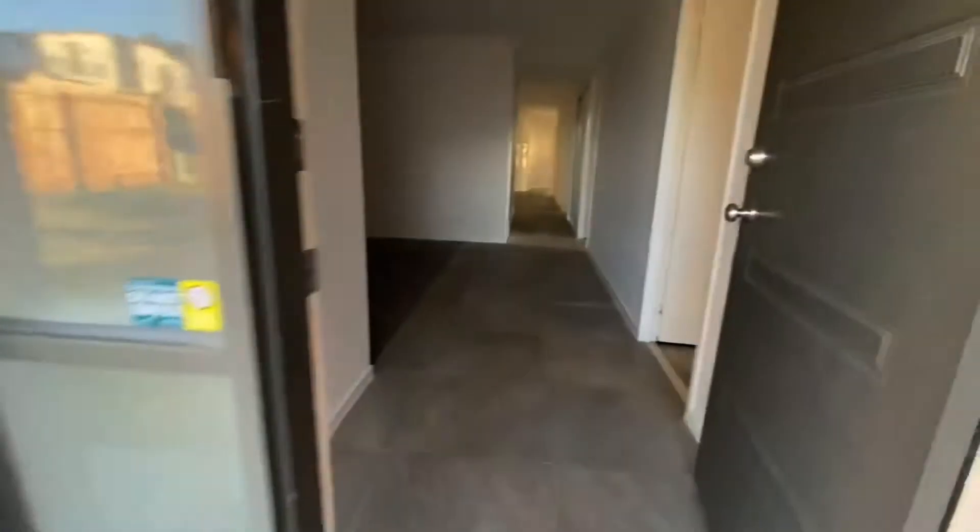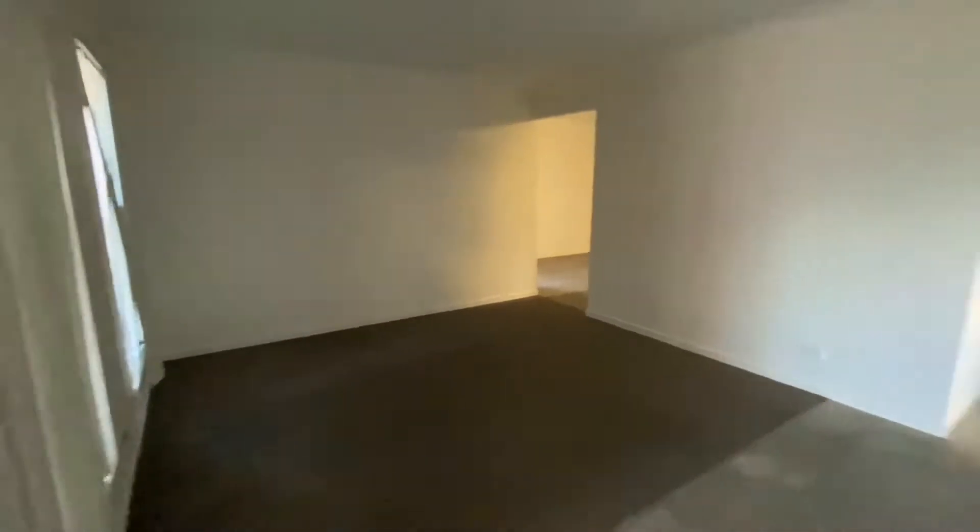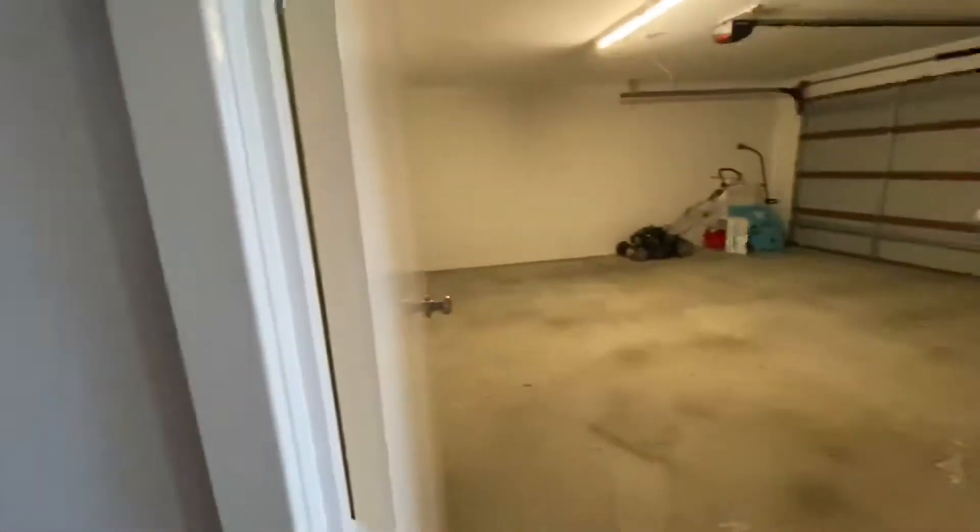Concrete paths all the way around this particular home. Inside, tiled floor through most of the living areas, and this is our carpeted lounge room — plus a big double garage.